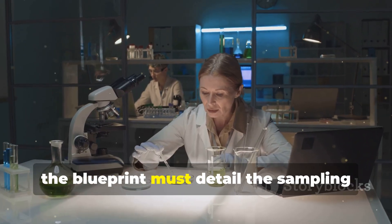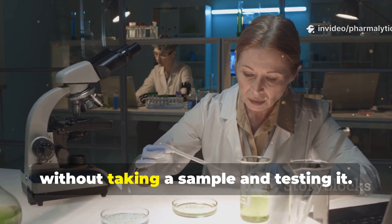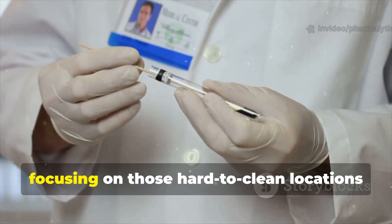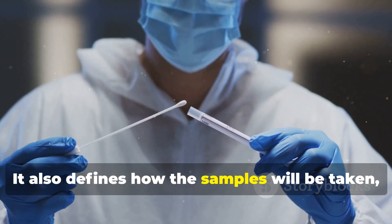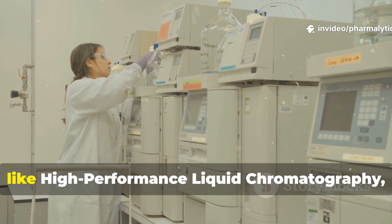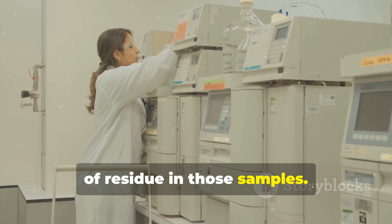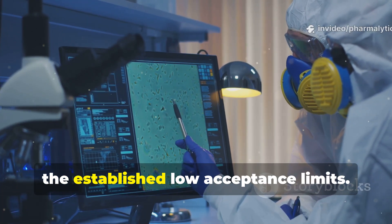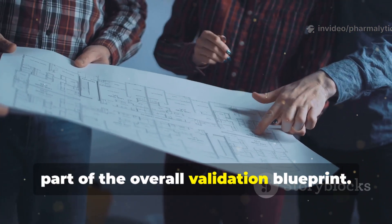Finally, the blueprint must detail the sampling plan and the analytical methods. You can't prove something is clean without taking a sample and testing it. The sampling plan specifies exactly where samples will be taken from, focusing on those hard-to-clean locations identified earlier, and defines how samples will be taken — using methods like swabbing or rinsing. The analytical methods, like high-performance liquid chromatography, will be used to measure the amount of residue in those samples. These methods must be incredibly sensitive, capable of detecting the residue down to the established low acceptance limits.